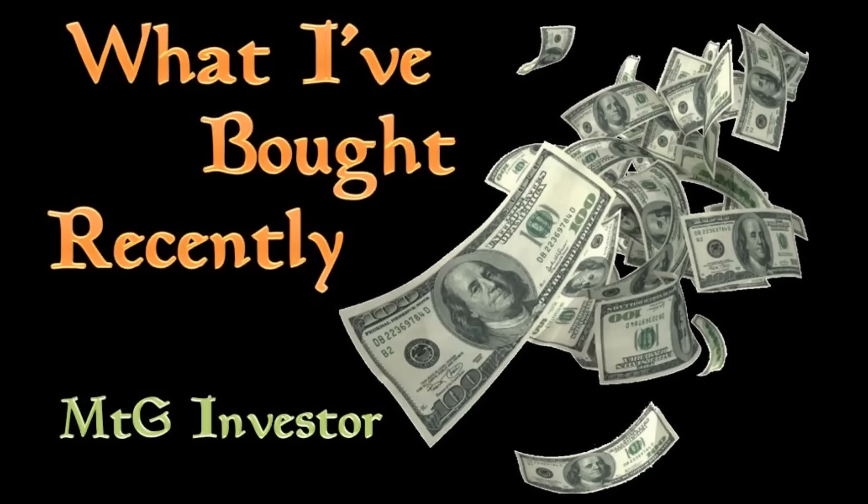Howdy folks, it's Rob with MTG Investor, and we are here for episode 2 of What I Have Bought Recently. In episode 1, we covered December through March of this year — I was backdating that a little bit. This episode we're going to cover April. I was going to throw May in there, but there are a lot of purchases. May and June might be slim since I dropped quite a bit of money into Modern Masters, and I might also be dropping money into Origins. Only two cards have been previewed on that set so far.